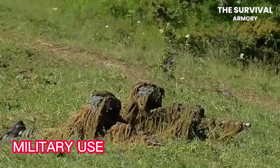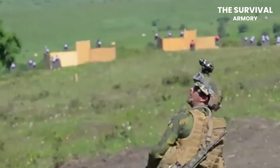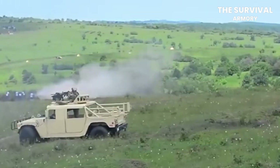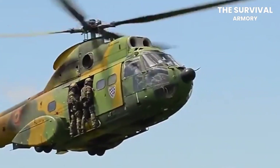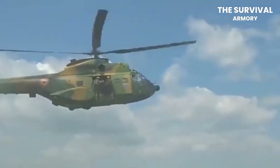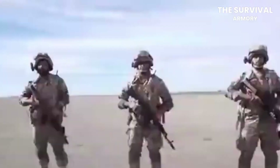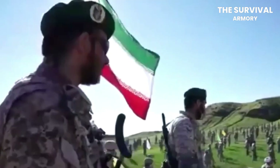Military Use. When the military of any country decides to incorporate a weapon into its service, it is a huge deal. It does not just validate the performance of weapons, but also brings a lot of capital for the manufacturer that is then invested in research and development of future weapons. Most firearms giants have gotten there because of these military contracts, but militaries generally incorporate a weapon that is known for its firepower. So most people are surprised when they learn that the Ruger 10-22 was also serviced by the military.